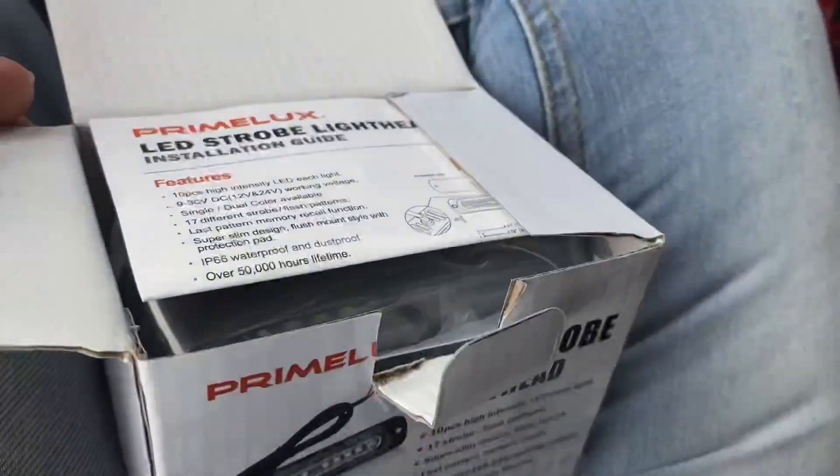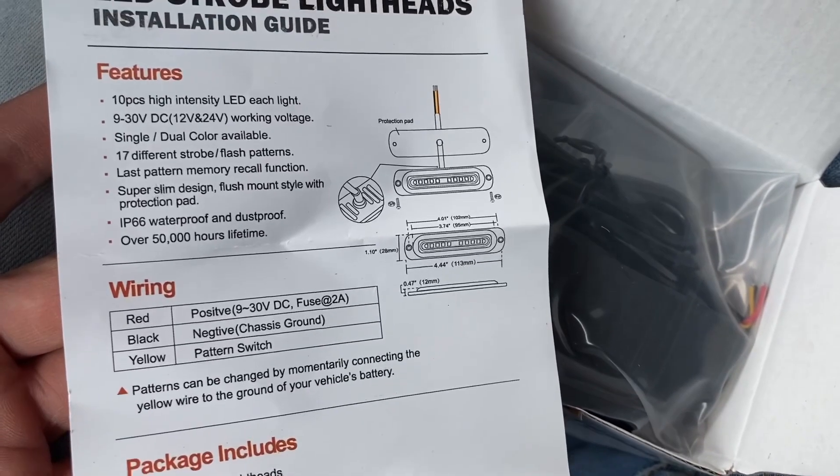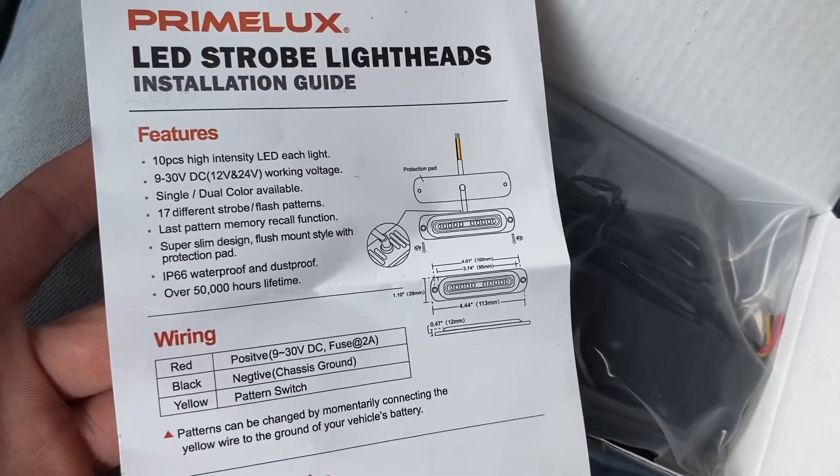So I told Primelux about my idea, and they were nice enough to send us two boxes — eight LED strobe lights in total to help us with the campaign. I'm going to unbox the lights for you and show you what they sent. The company is called Primelux; you can find them on Amazon and I'll include a link in the description. They operate at 9 to 34 volts DC, drawing 2 amps — actually low amps — and they've included an overview as well as basic construction details of the strobes.